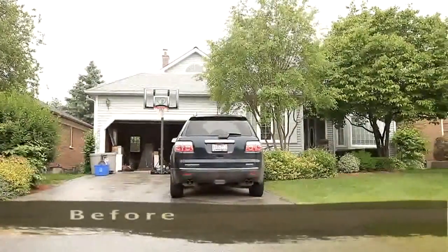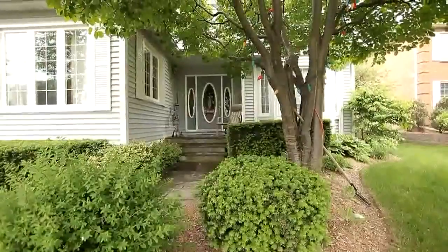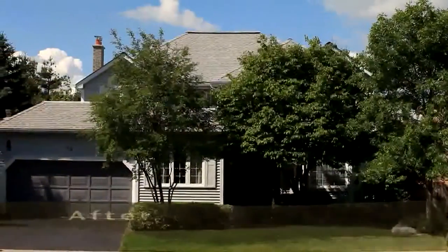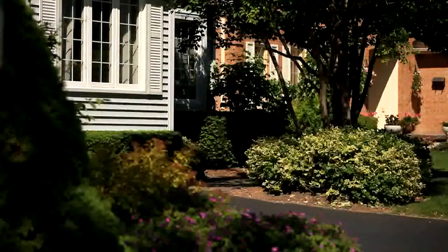The way your property looks from the street compared to your neighbors is a key factor in comparative value. Satisfying curb appeal is very important in getting the buyer to take the next step to purchase. By giving your property a well cared for appearance, buyers will be eager to stop and excited to view the interior as well.